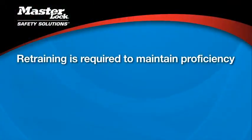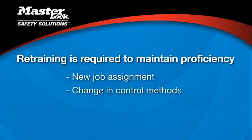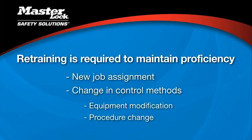Retraining is required to maintain proficiency — whenever an employee has a new job assignment, whenever control methods change, such as new steps due to equipment modification, or revised steps for a procedure change.